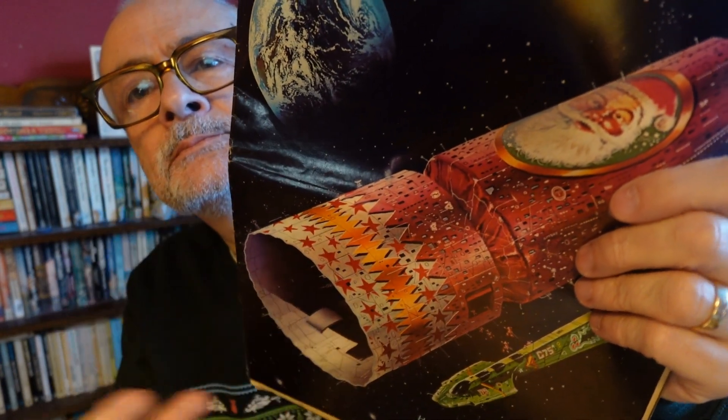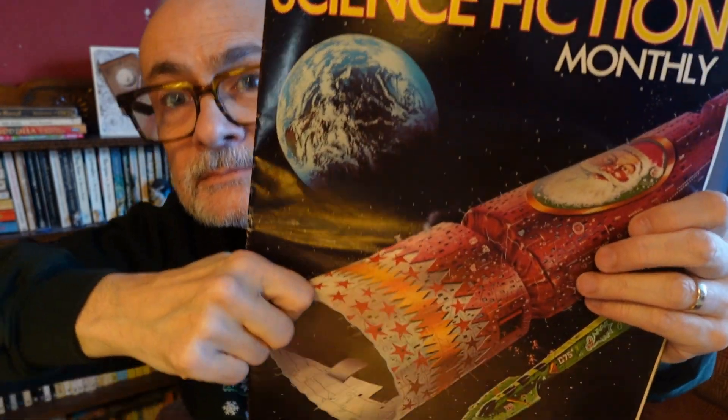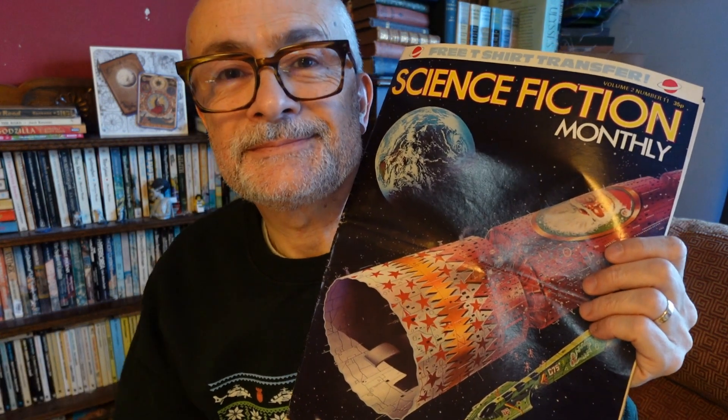Christmas crackers are paper tubes with a small amount of explosive inside — you pull them apart and the snap goes bang. Inside there's usually really really crap plastic surprise, a really really bad Christmas joke, and really really terrible paper hats. But we have to have them because it's not Christmas without Christmas crackers. Christmas pudding is in the same bracket — people don't actually like eating it, but you've got to have it. I insist ours is barely the size of a tennis ball.